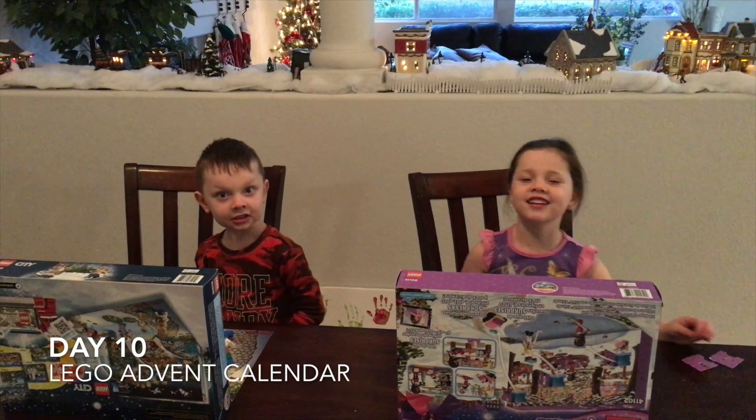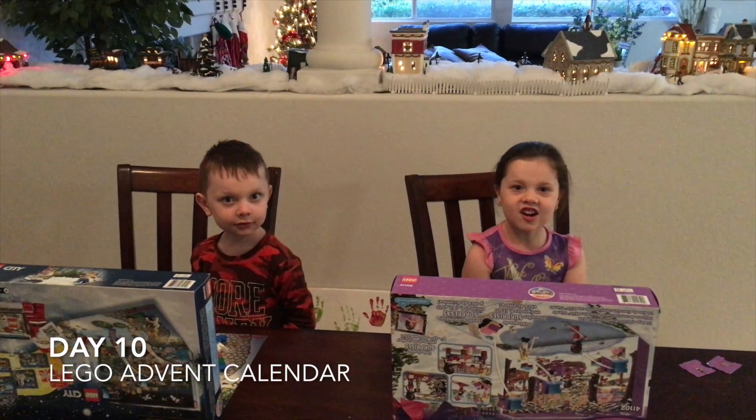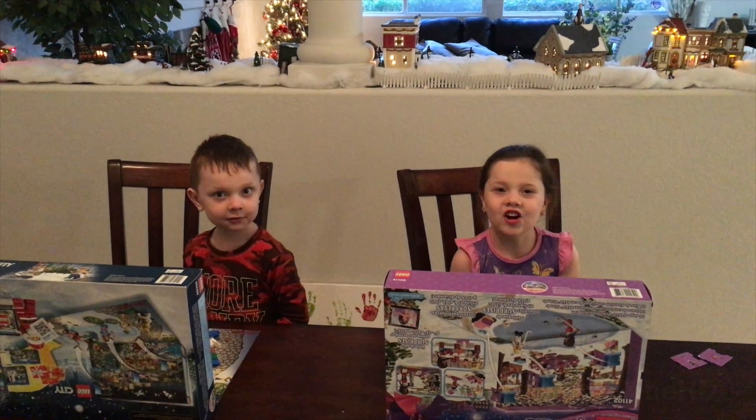This is Jake. And this is Kennedy. We're both from Twin2HD. And today, this is our 10th day of our Advent calendar.